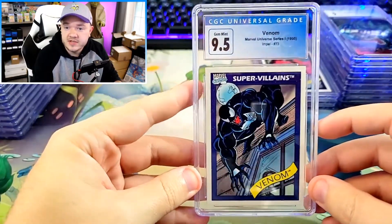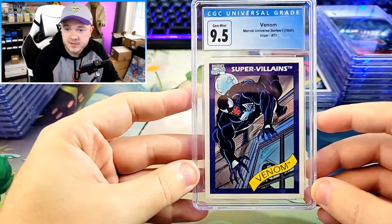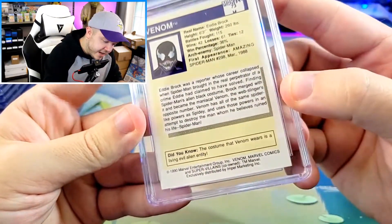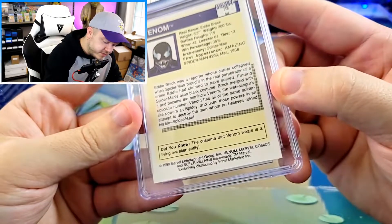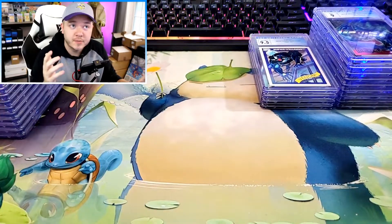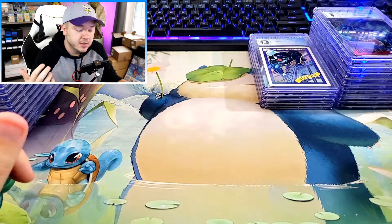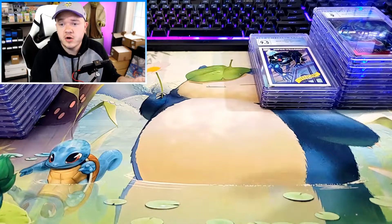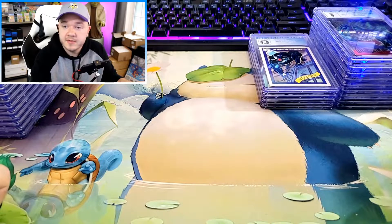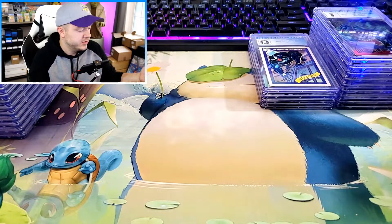We have the Venom — very similar to that Spider-Man. I thought the centering was awesome, but it's a little bit top to bottom. Kind of disappointed it didn't get a 10. I think the corners are maybe a little soft. I have never submitted sharp corner cards before, so this was a very different submitting experience, but a good one. Now I feel like I can look at some corners and say I'm pretty happy with those corners. I kind of know now what a soft corner looks like versus a sharp corner.